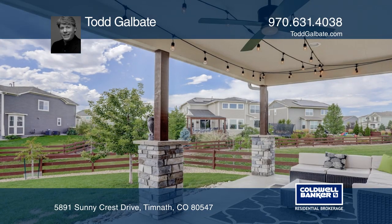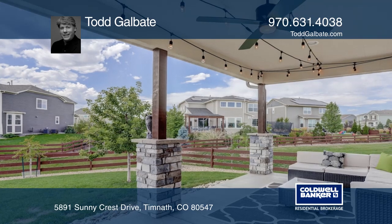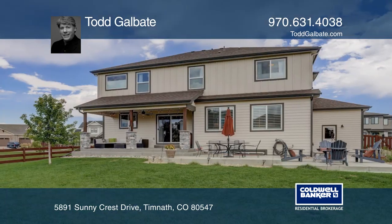Enjoy a covered patio and front porch. A second patio has a gas fire pit and a view of the mountains.